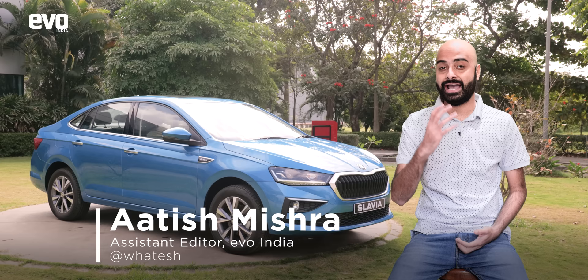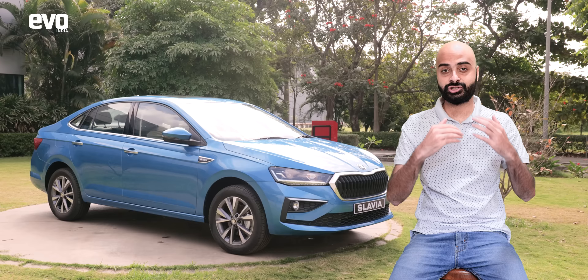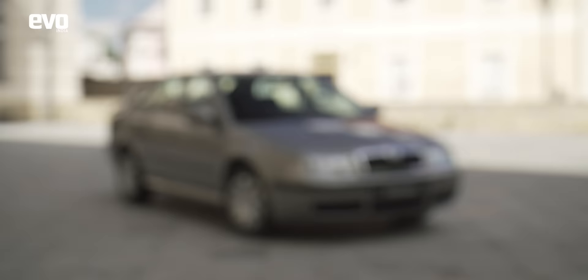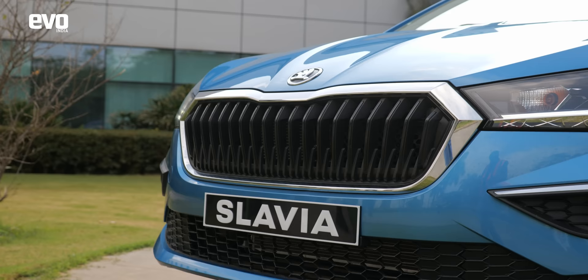As a driving enthusiast, new sedans always get me excited, and a sedan from Škoda — well, you have my 100% attention. The Slavia's launch is right around the corner and Škoda is all set to make a comeback in the mid-size premium sedan segment. This is Škoda's forte. Wind the clock back two decades and Škoda made its debut in the country with the Octavia, a sedan that went on to become iconic in India.